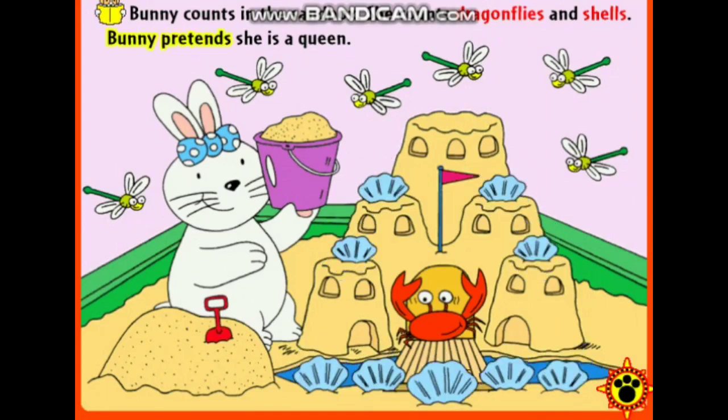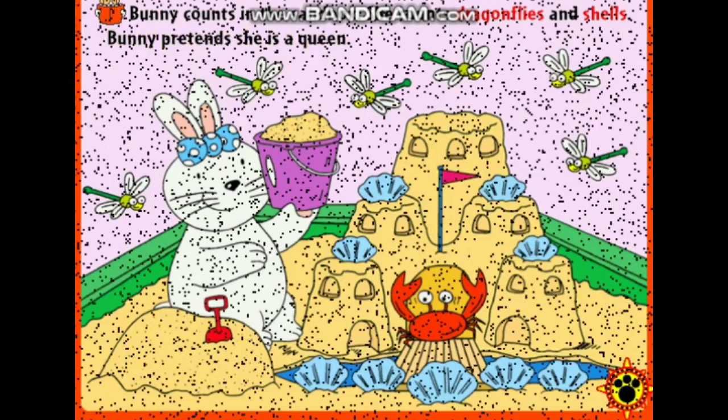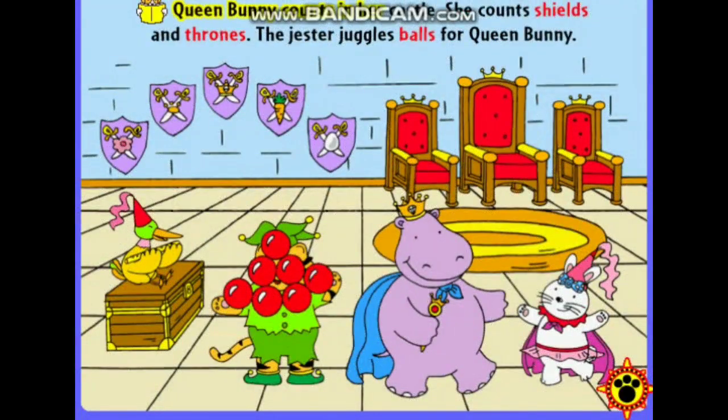Bunny pretends she is a queen. Queen Bunny counts in her castle. She counts shields and thrones. One, two, three. The jester juggles balls for Queen Bunny.